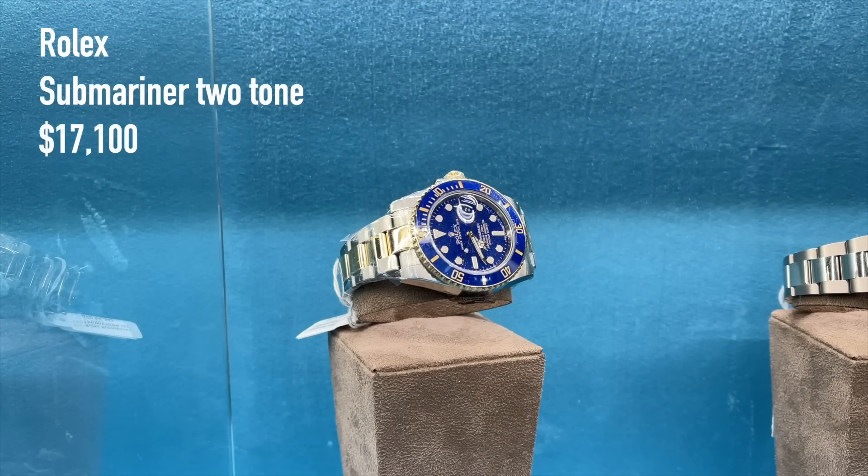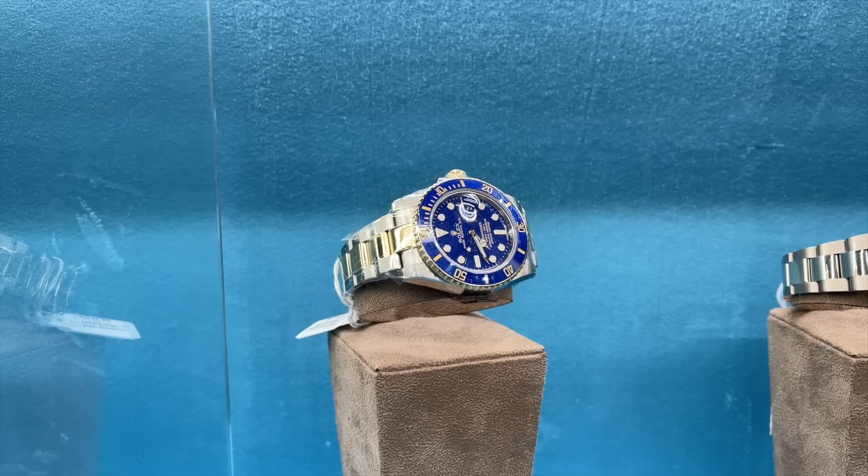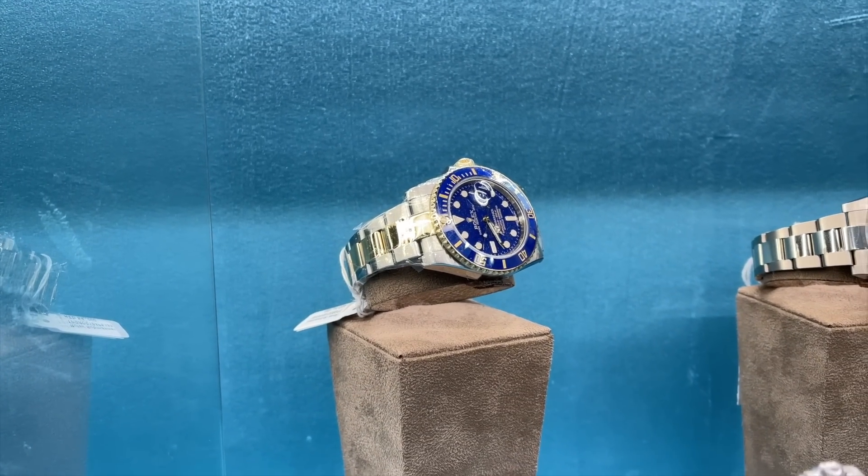A steel and gold Rolex Submariner Blue Dial, 2023 model year, for 17,100 US dollars, which is pretty much the retail price right now. If you are lucky, you could even find one of these models at the boutiques here in Dubai.